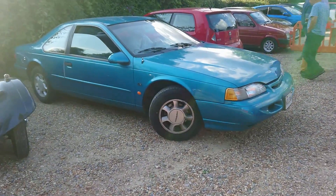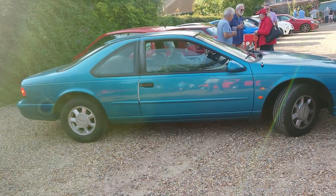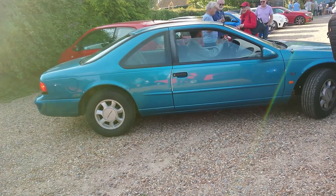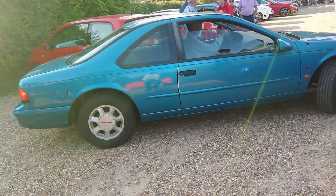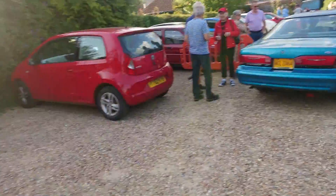Right, this Ford Thunderbird is leaving. This is I think an early 90s one — I'm not really sure, I wouldn't really know. It's got a V8 engine. Thunderbird LX — there you go.